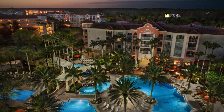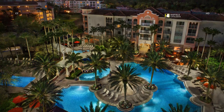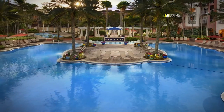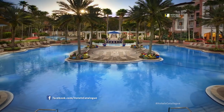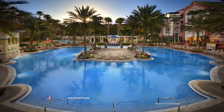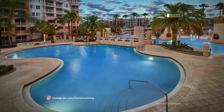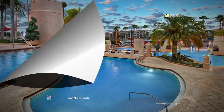With multiple outdoor swimming pools on site, the entire family can have fun. After a fun-filled day exploring the Orlando attractions, head over to the Plaza del Sol pool complex for some rest and relaxation. Kids will love splashing around in the Plaza del Sol outdoor pool with its water fountains.